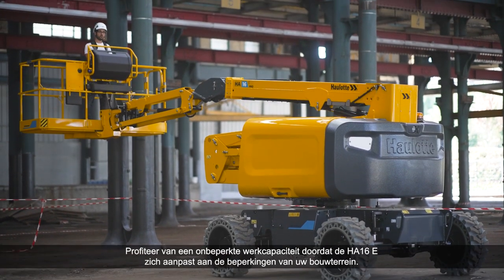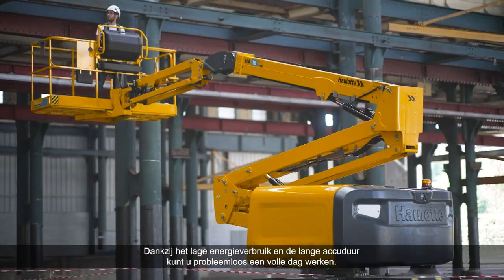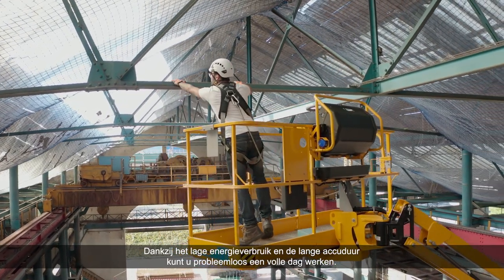Benefit from unlimited work capacity as the HA-16E adapts to the constraints of your work site. With low energy consumption and extended battery life, you'll be able to carry out a full day's work.